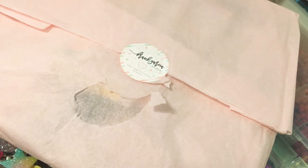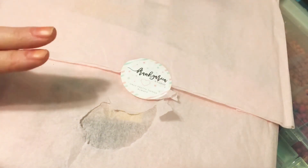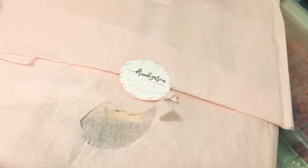Hi everybody, welcome back to my channel. I have a Frank Garcia haul. This is the first time I ever bought from there and this is actually two hauls — I just put them both together because they're the same collection.